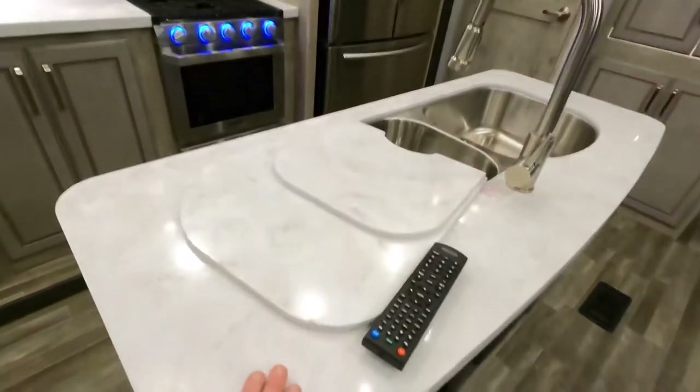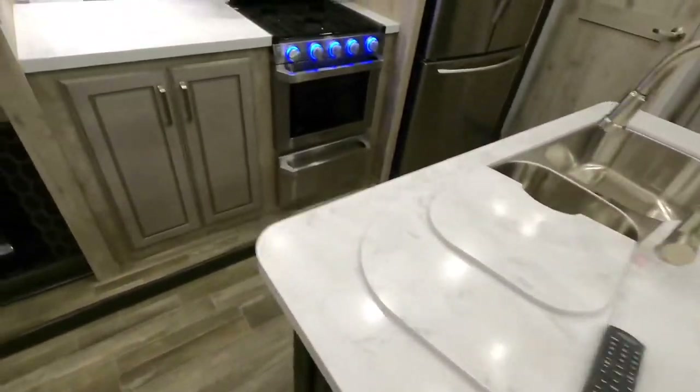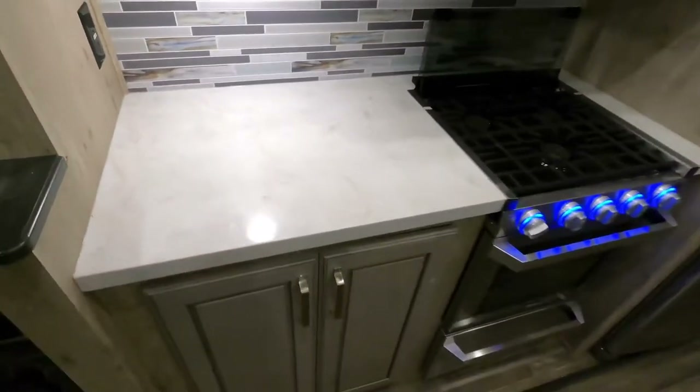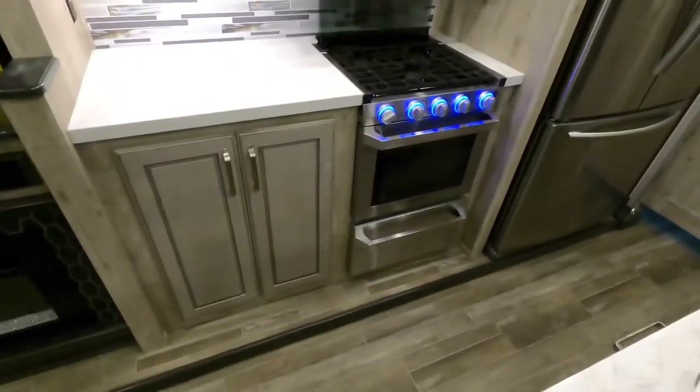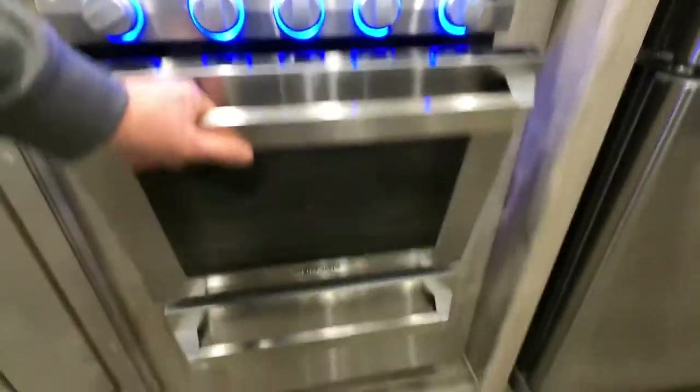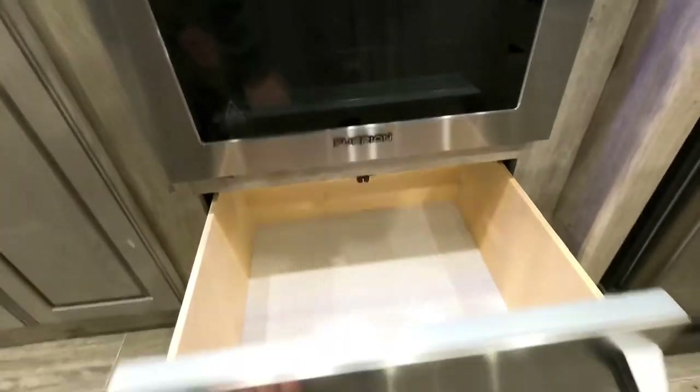Some units will have solid surface here and then maybe on an island they'll have like a pressed particle board — not here. 3-burner range, a quick shot of your oven, and the matching drawer below for all your pots and pans.